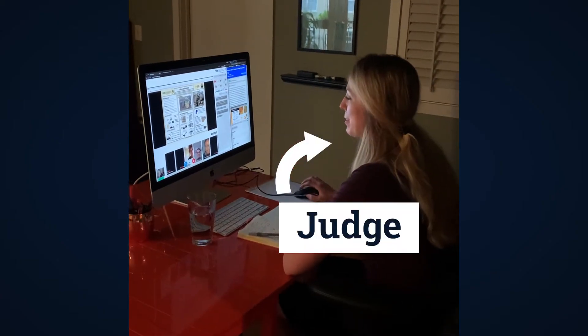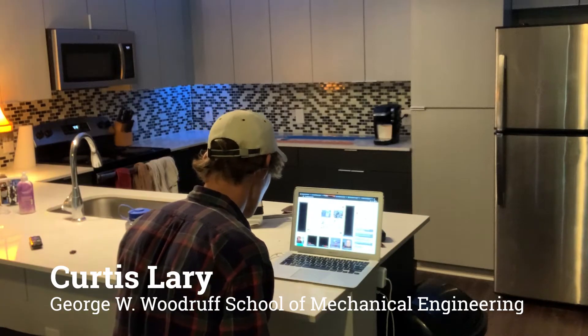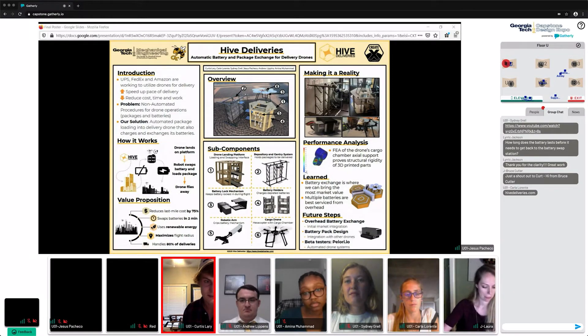I'm excited to hear about y'all's project. So we are Hive Deliveries — we're an automatic battery and package exchange system for delivery drones. We were able to build the whole system even with coronavirus in place; it's just in my apartment.